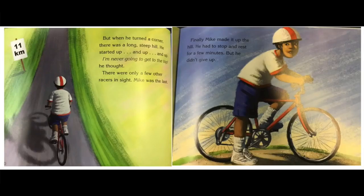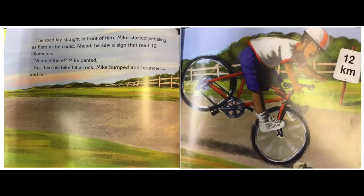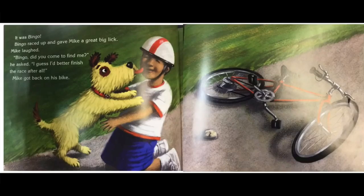Finally, Mike made it up the hill. He had to stop and rest for a few minutes, but he didn't give up. The road lay straight in front of him. Mike started pedaling as hard as he could. Ahead he saw a sign that read 12 kilometers. Almost there, Mike panted. But then his bike hit a rock. Mike bumped and bounced and fell. Mike was tired. He was hot. He was sweaty and he banged his knee. He didn't want to race anymore. They were right, he thought. I can't make it all the way around. Just then, Mike heard something in the distance — it sounded like a dog barking. It was Bingo. Bingo raced up and gave Mike a great big lick. Mike laughed. Bingo, did you try to come find me? he asked. I guess I'd better finish the race after all.